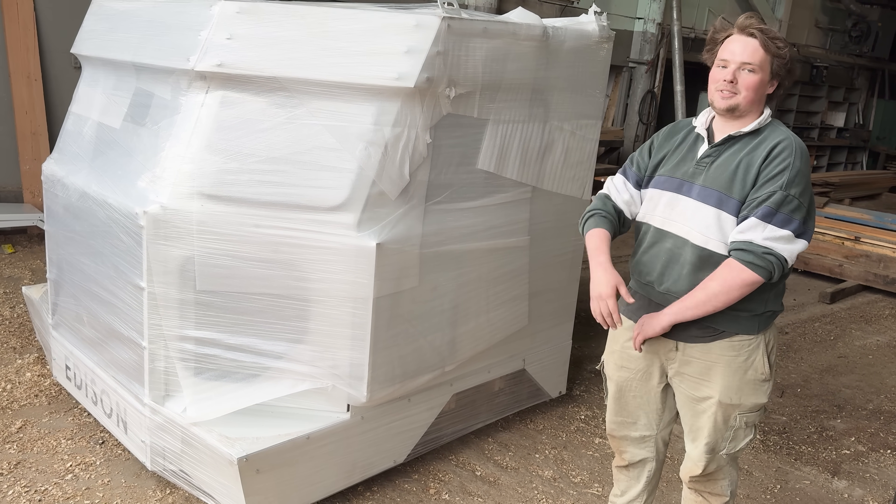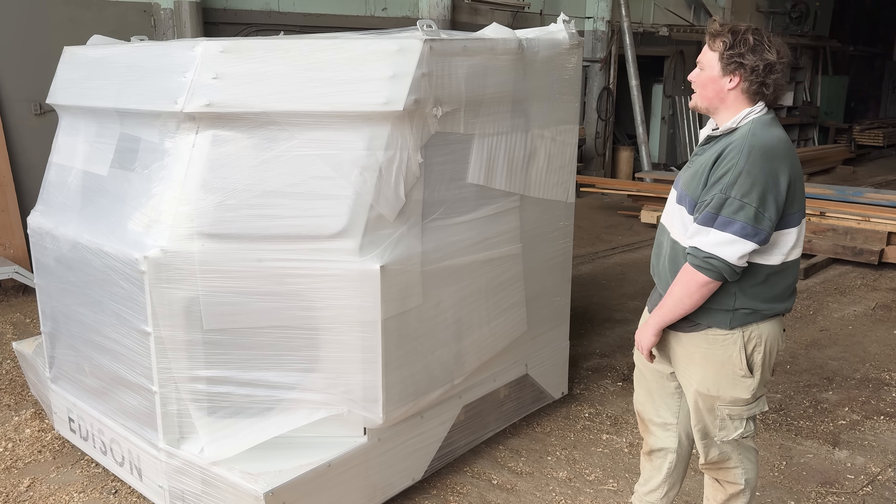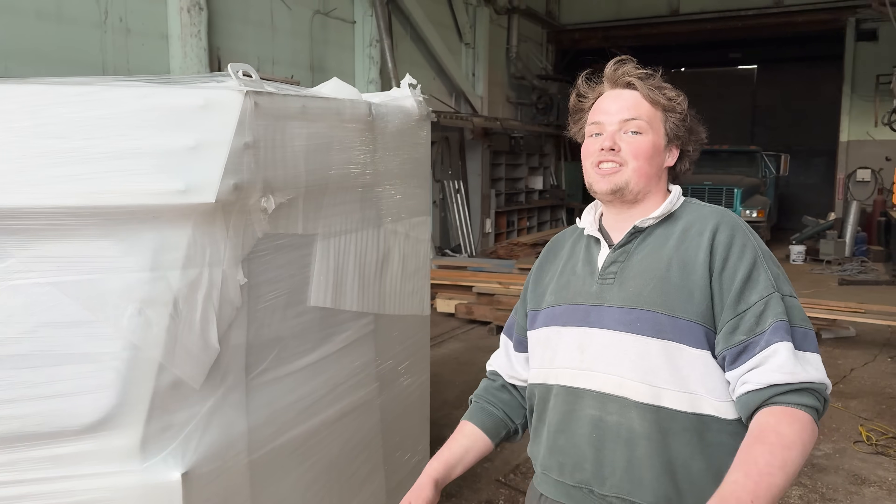I absolutely killed it with the excavator — it was beautiful, couldn't have gone any better, no hiccups. I'll be able to breathe tonight. I've been working on this cab for about a year and there's only one of them, so moving it on an excavator raised the heart rate, but I'm glad it's on the ground safe and sound and ready to get installed over the next month or two.